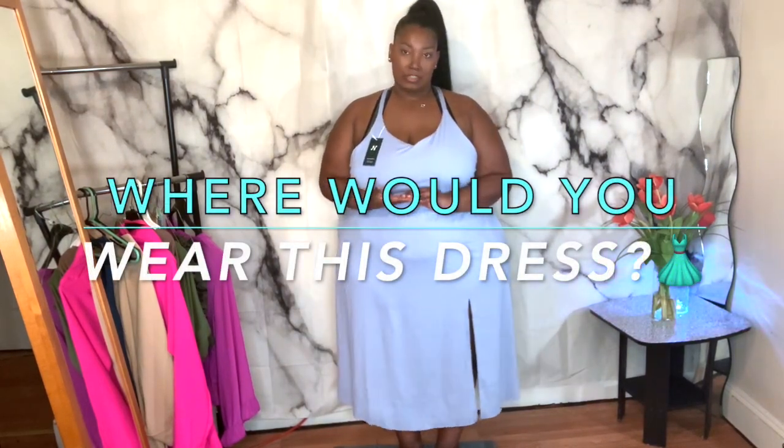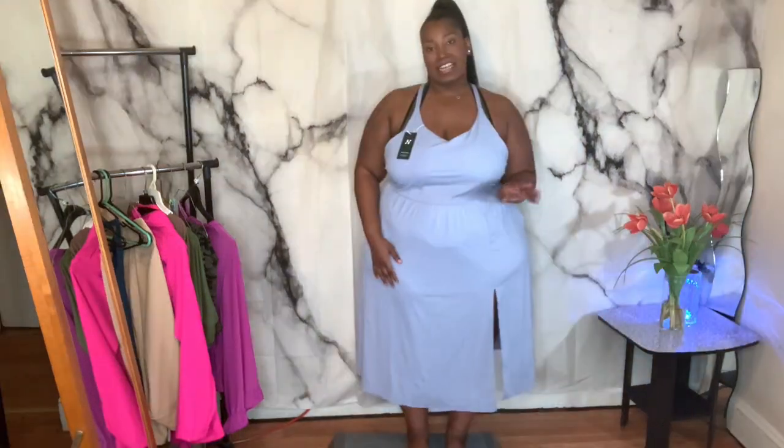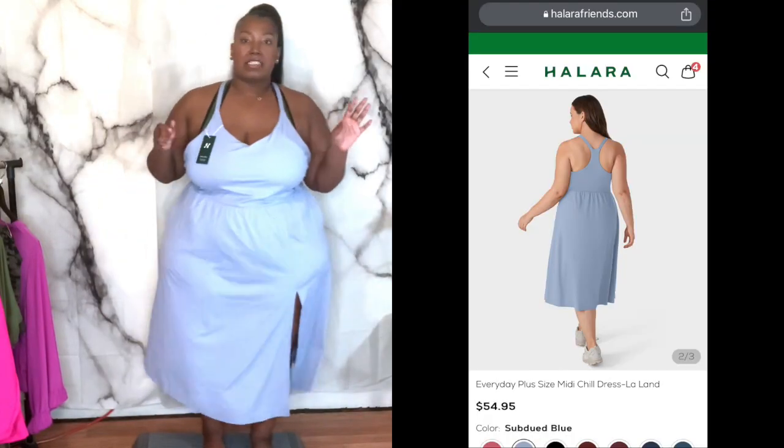All the dresses do come in a lot of colors, so if you didn't like blue they do have other colors in this one and all of them. It has pockets — this is a great feature. But these ones did not come with shorts underneath. I did ask for the 3X but they mistakenly gave me the 4X, because I got all the rest of them in a 4X. But it is very stretchy and very roomy. I love the color. The length is long. I love the back. It's just not my style — it's not horrible, but it's just not something I would wear or go get.